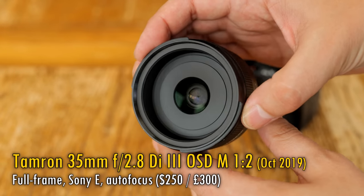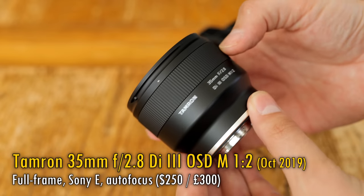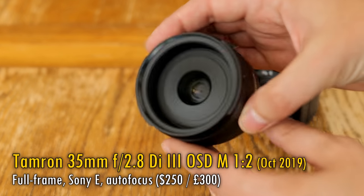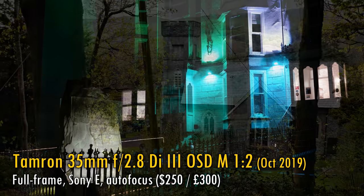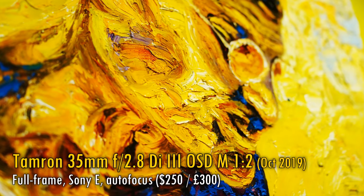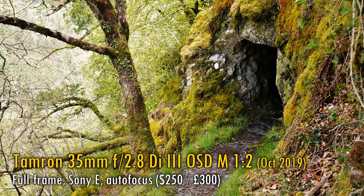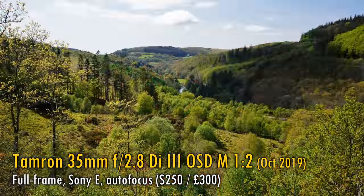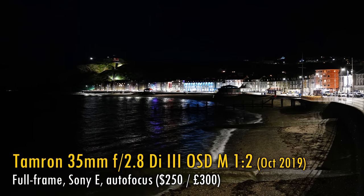Next up, the Tamron 35mm f2.8 Di III OSD M1:2. This lens's parameters might look a little boring on paper, but it's full frame, it's weather-sealed, it's very inexpensive, and it has a fabulous semi-macro capability — getting you potentially very close to your subject, which is always great fun on a wide-angle lens. Its 35mm focal length is seriously useful, and the maximum aperture of f2.8 is a good start. Most of all, its images are really sharp, even into the corners on a full frame camera, with plenty of good contrast, leaving you with very punchy images. I have fond memories of taking this lens on a little retreat in mid-Wales, exploring the beautiful countryside and towns at night time with it on my Sony a7R III camera. It really is an enjoyable lens to use.